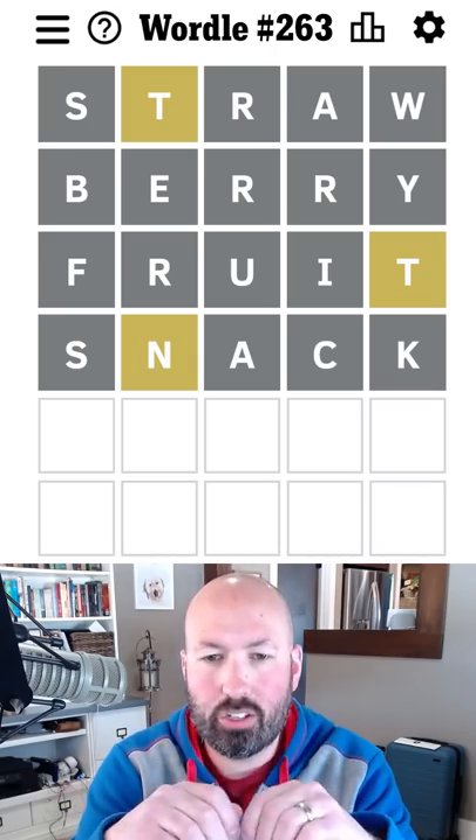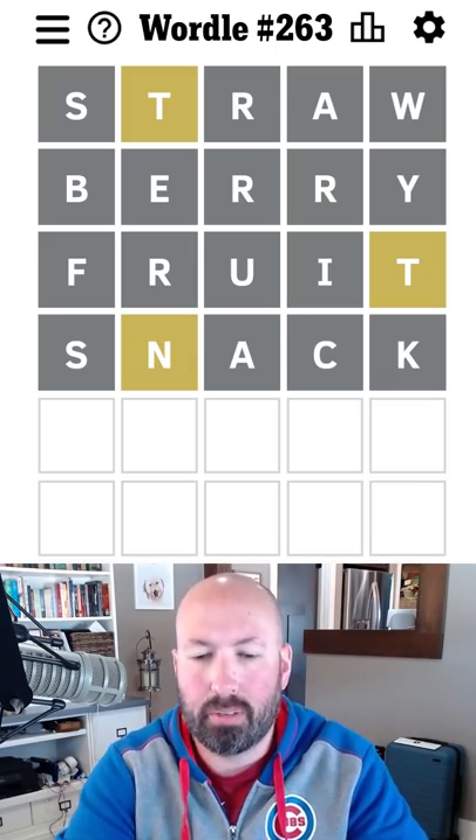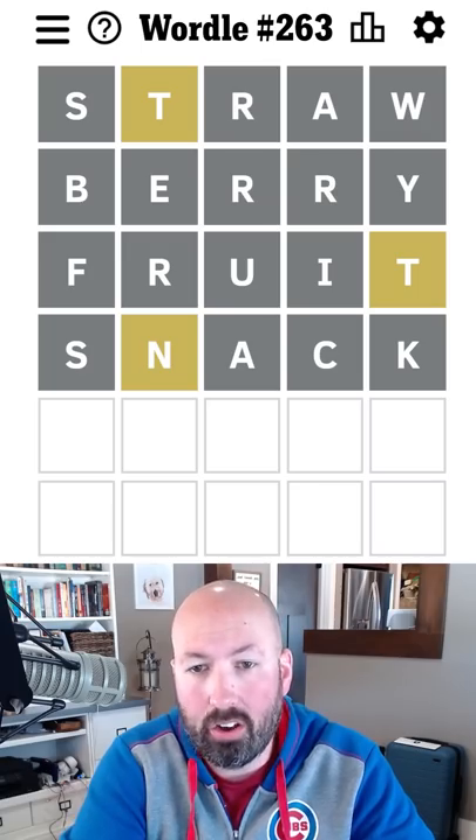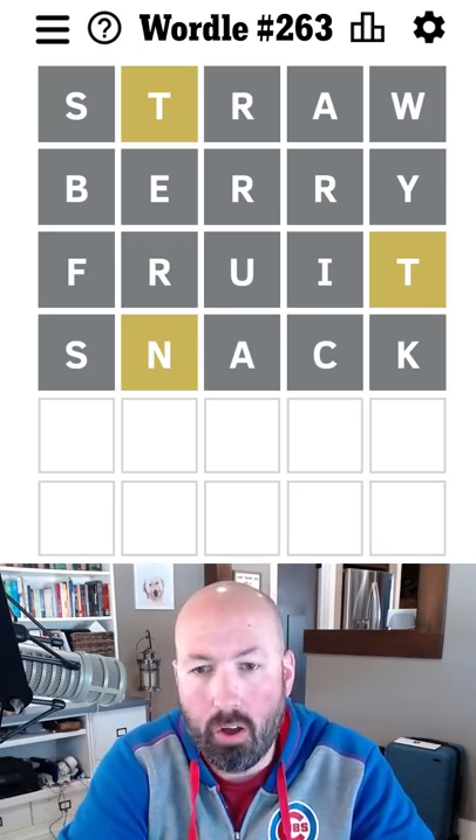So we didn't get too much from that, but let's see — we know there's a T. There's no A, E, I, or U, so there's got to be an O. There's probably at least one O, maybe two.